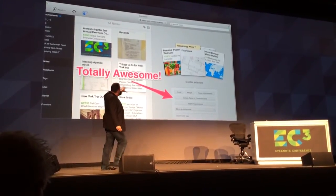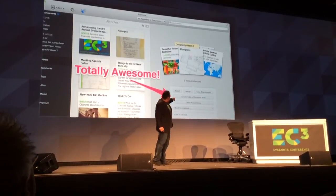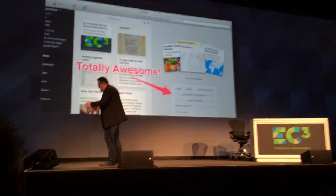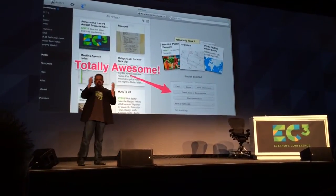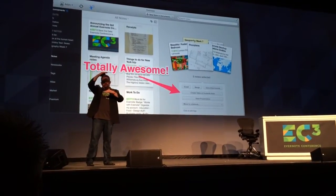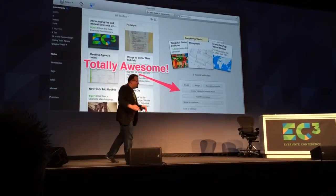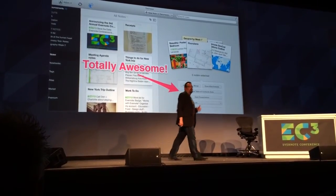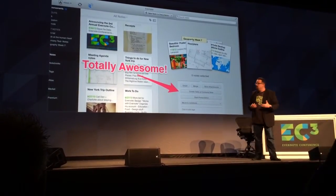If you select a bunch of notes, you get this multi-select view, and one of the new items on there is creating a table of contents note. So let's say you're preparing for a board meeting and you want to share a bunch of documents — you just make a notebook, select a bunch of notes, and in one button press you've got a table of contents note, which you can then mail as a whole notebook. People can see it ahead of time, make comments, and then when you actually have the meeting, you can just hit Presentation Mode on the table of contents note and run your whole presentation that way. It's really beautiful.